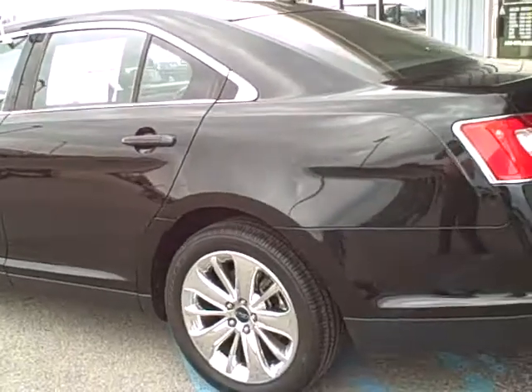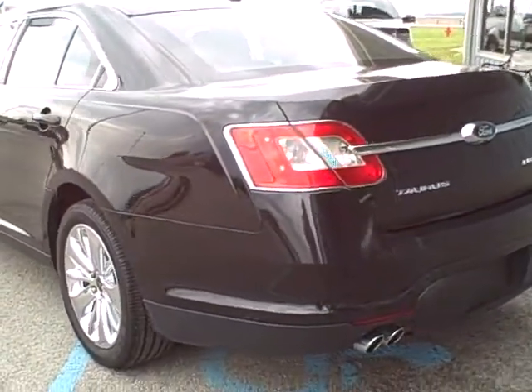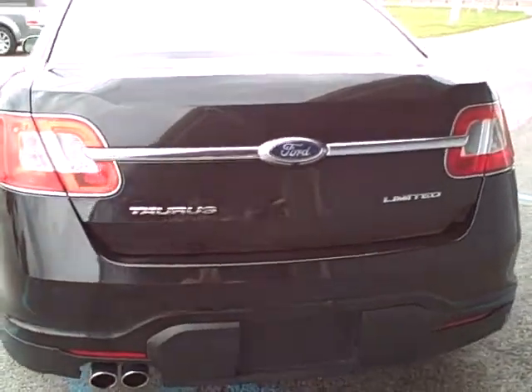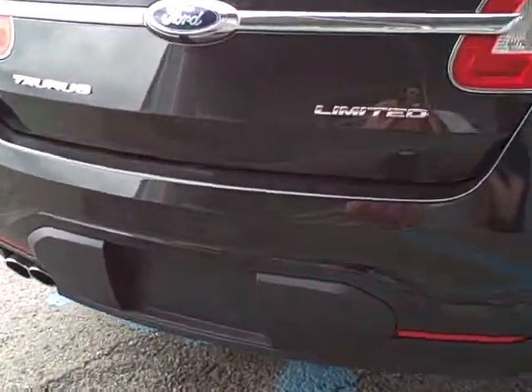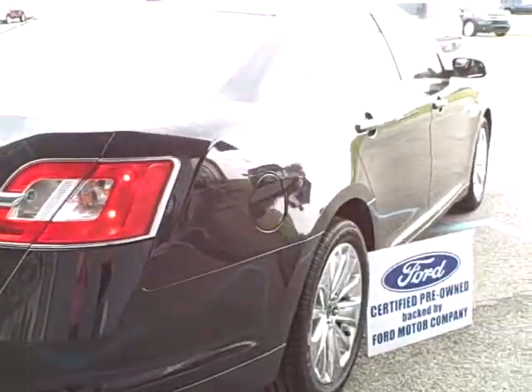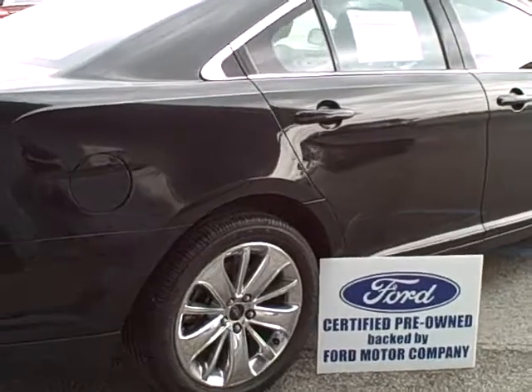This Limited Taurus is the Tuxedo Black Metallic — a very hard color to find, but very popular. This Taurus also has the reverse sensing system and the universal garage door opener. One great feature of this Taurus is it does qualify for the Ford Motor Company backed certification program.